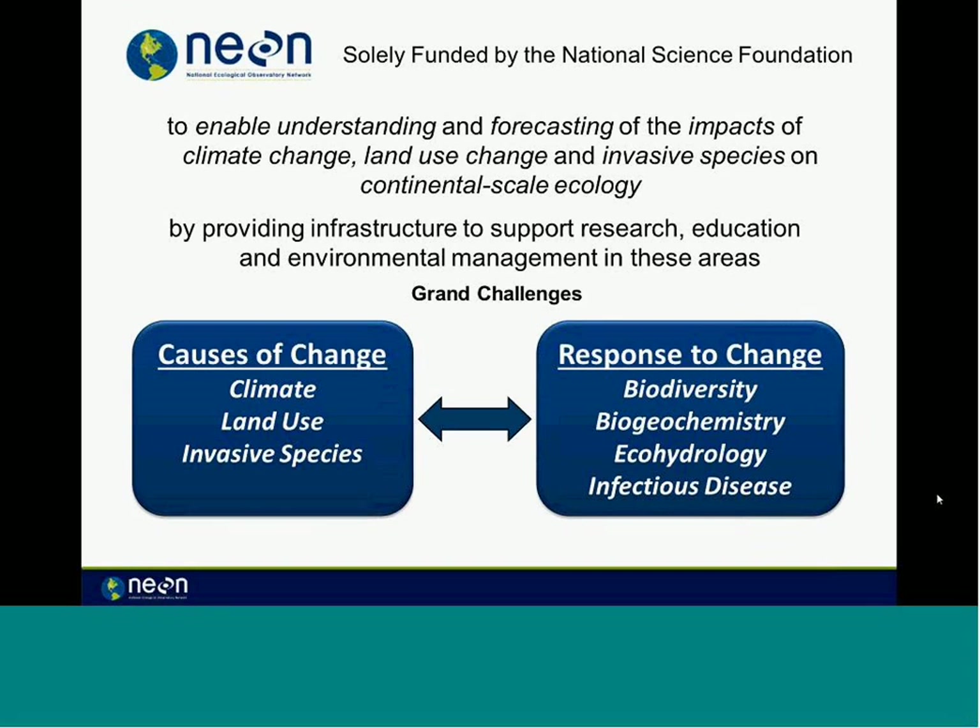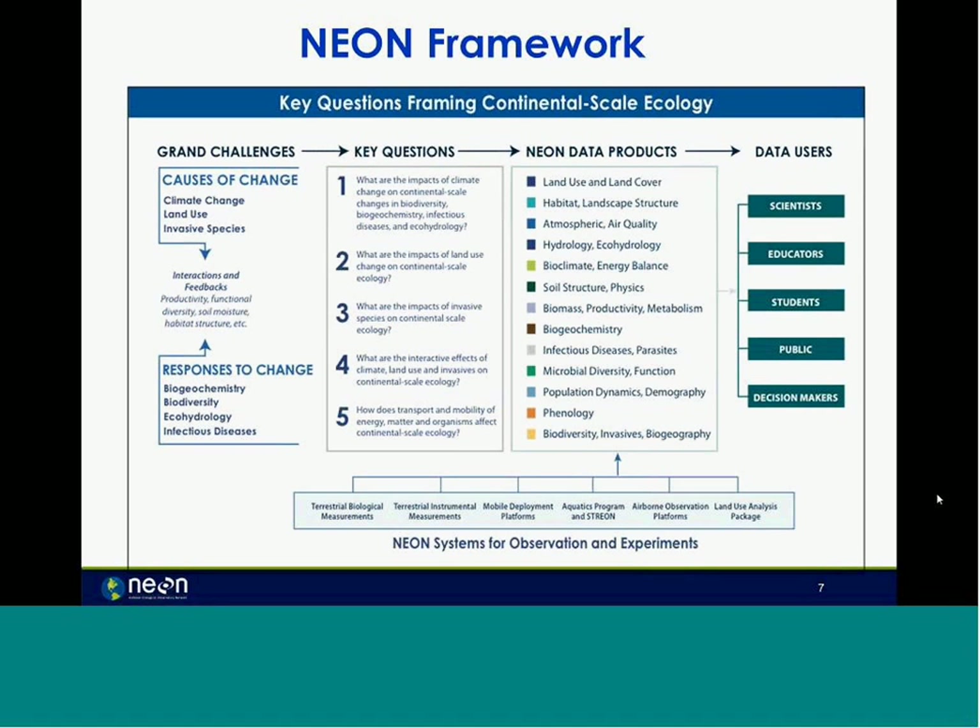That's pretty broad, so it got narrowed down into seven grand challenges. These grand challenges were from the National Research Council from 2001 and again in 2003. NEON asked key questions about them, and the answers make up our NEON data products. Currently, the data products are available on our webpage at neoninc.org. All this data is to be made available for a variety of users: scientists, educators, students, the public, and decision makers.